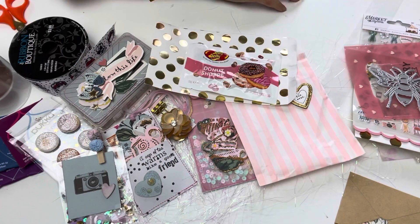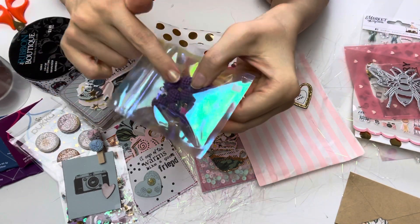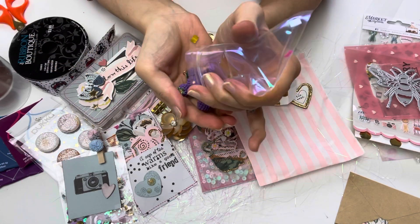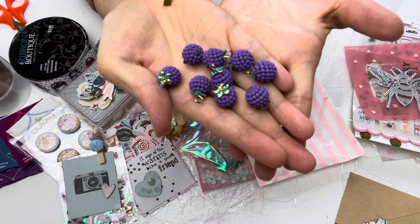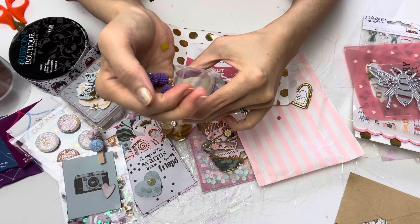And then, thank you so much Alicia — she shared this with me. She ordered it from AliExpress and these look so delicious! Look at that — aren't they pretty? They look so good, they really do — they look good enough to eat!